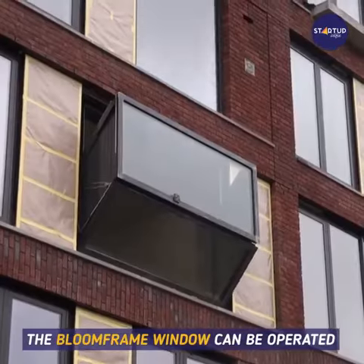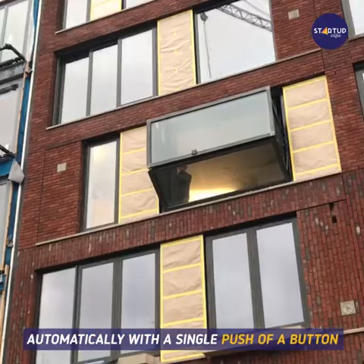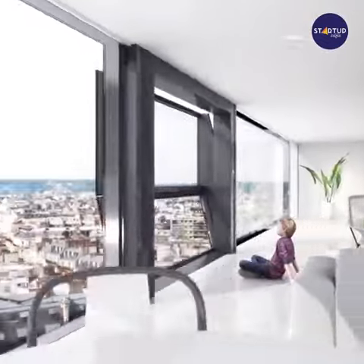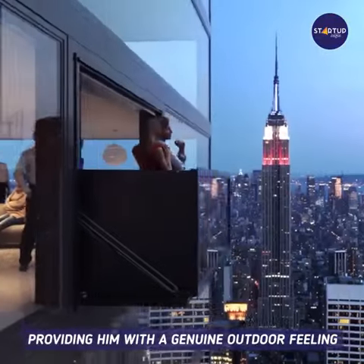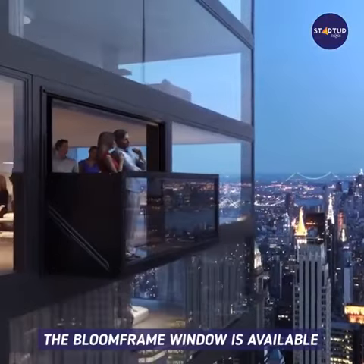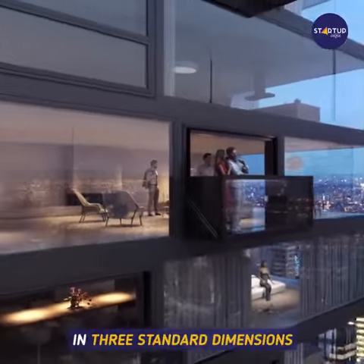The Bloomframe window can be operated automatically with a single push of a button. The user will gain light, air, and space, providing a genuine outdoor feeling. The Bloomframe window is available in three standard dimensions.